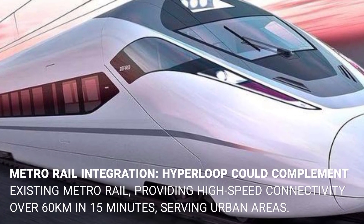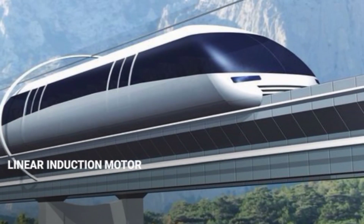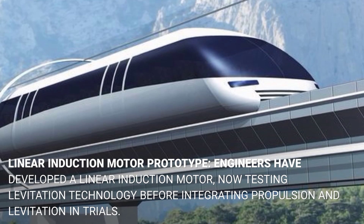Hyperloop could complement existing metro rail by providing high-speed connectivity, covering over 60 kilometers in just 15 minutes and serving dense urban areas efficiently.